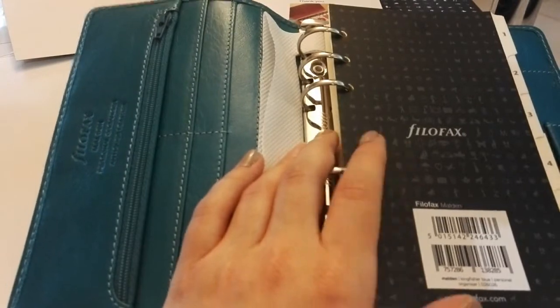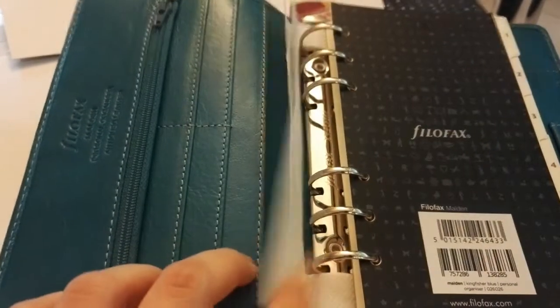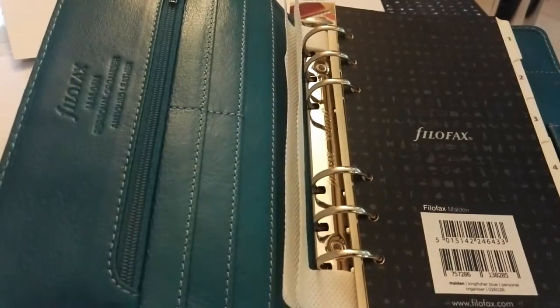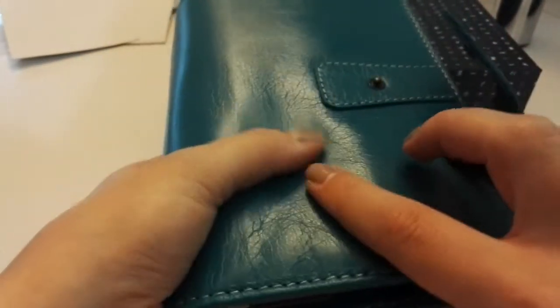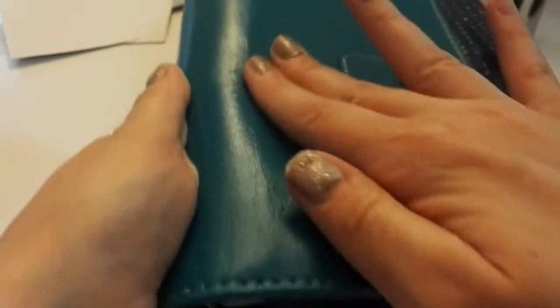So — Malden, 23 millimetre rings. The rings were in perfect condition. Whoever inspected this Filofax before putting it in the post did a great job. Thank you very much, Coleman's. The smell, as I said — I couldn't put it down. The leather is to die for. The buttery softness of it is just luscious. It smells great. It's just beautiful leather. Look at that — every single detail. I love it.